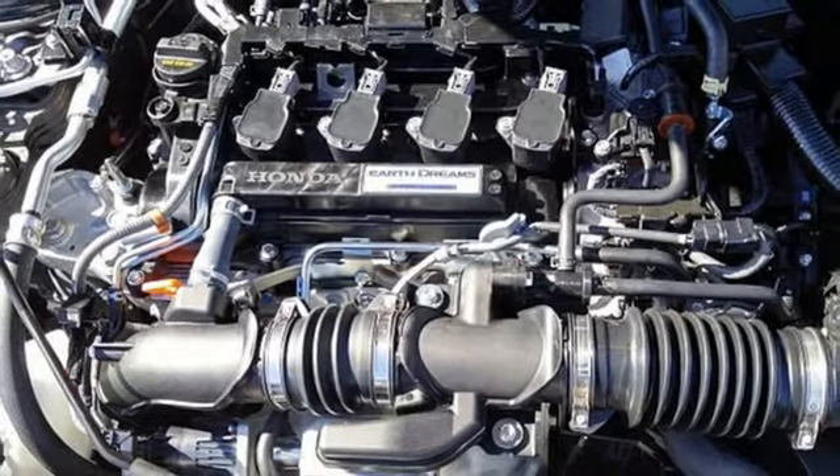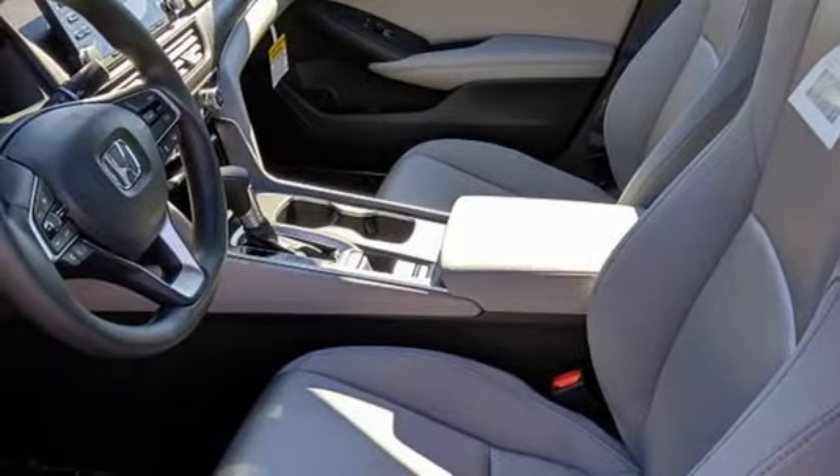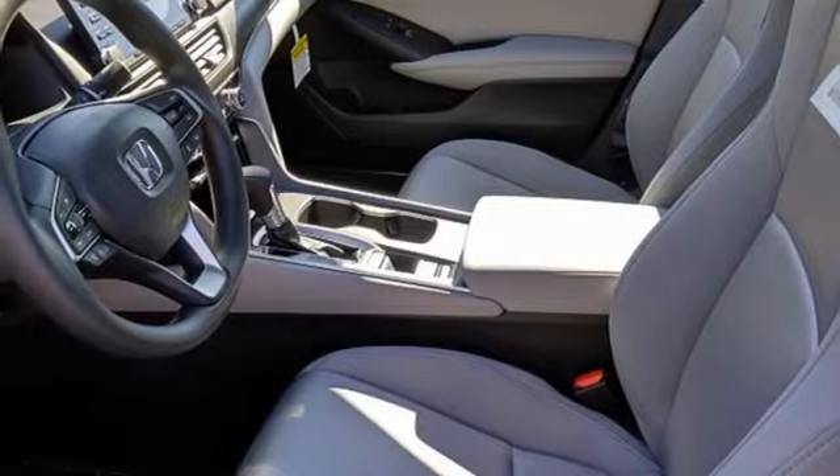Turbo inline four cylinder engine, aluminum wheels, gas pressurized shocks, and continuously variable automatic transmission.